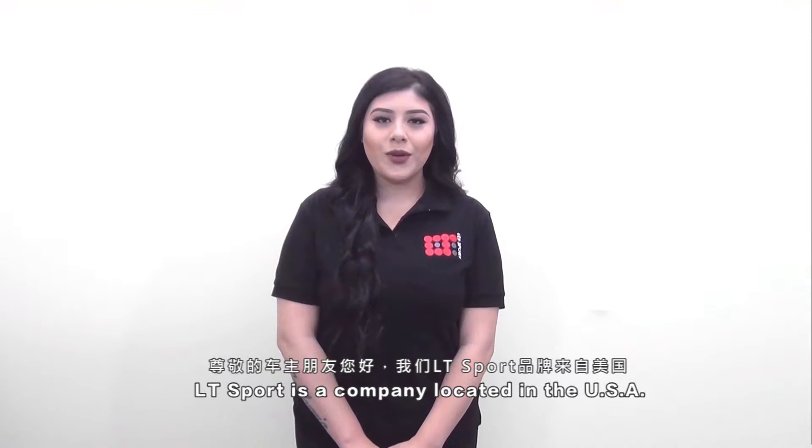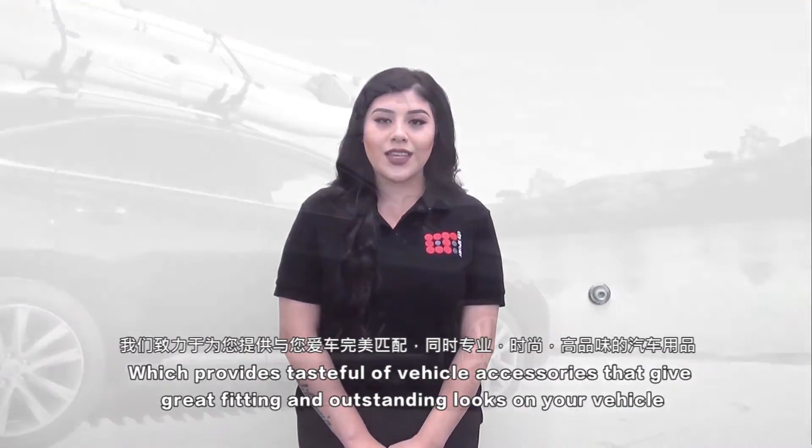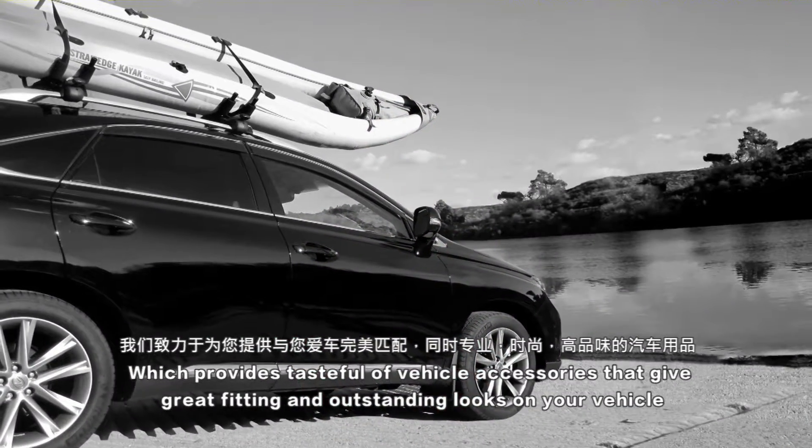LT Sport is a company located in the United States which provides tasteful vehicle accessories that give great fitting and outstanding looks on your vehicle.